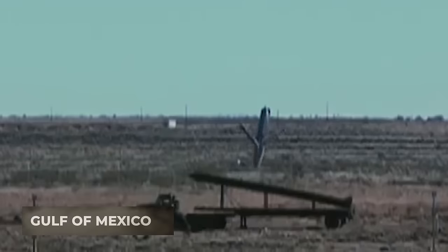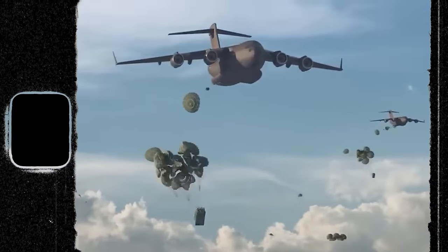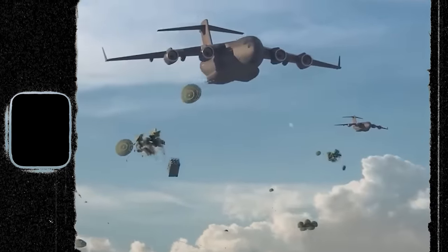In a test conducted over the Gulf of Mexico on December 16, 2021, an armed Rapid Dragon received target data from a remote command and control center in flight.